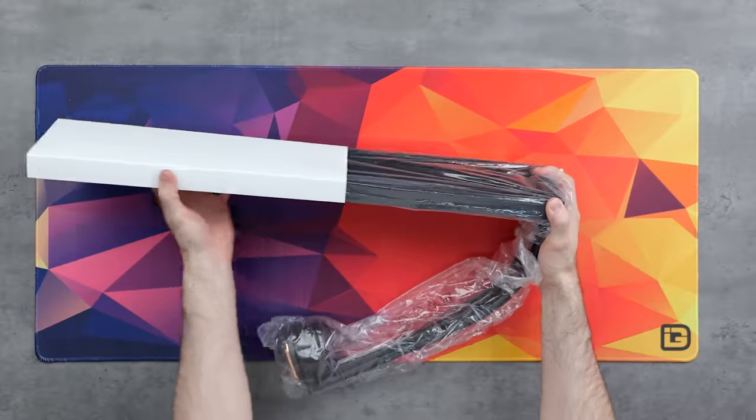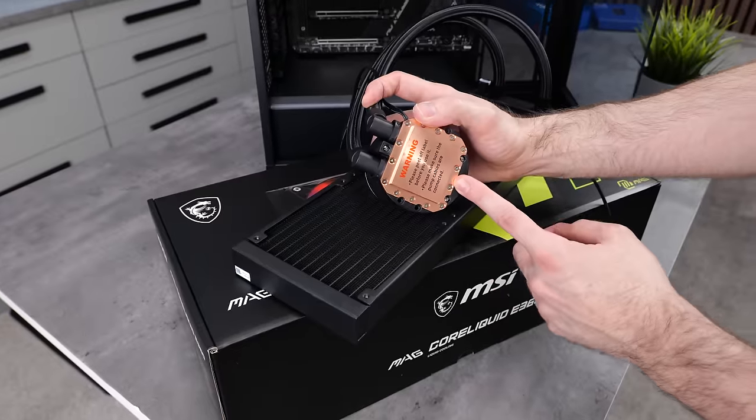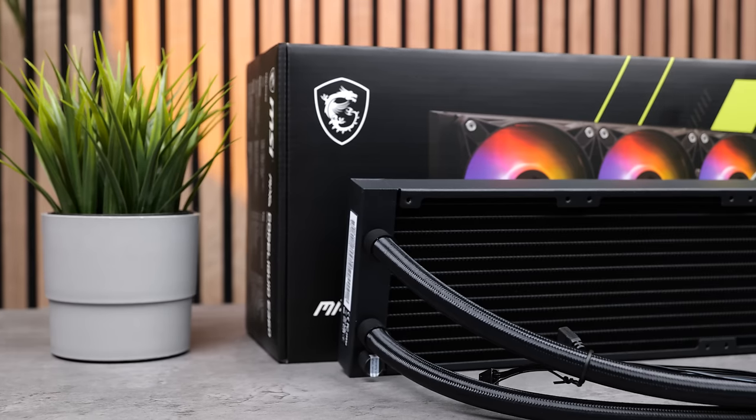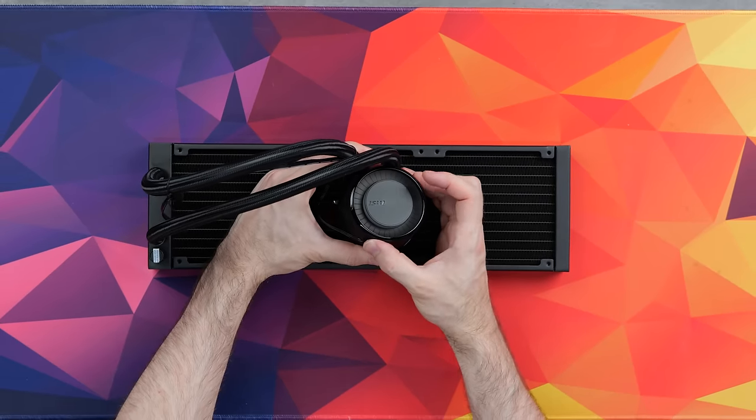While we're on the subject of cooling, let's check out the AIO. This is the MSI MAG Core Liquid E360 — a 360mm rad with a big cold plate to cover any off-center CPU hotspots, increased density microchannels, and you can actually rotate the pump block cover as well, so orientation isn't going to be an issue.